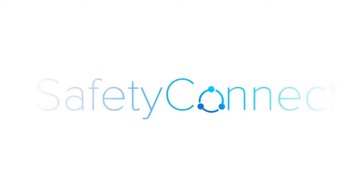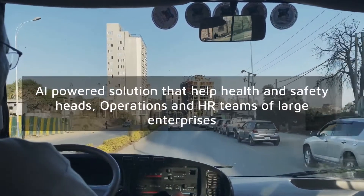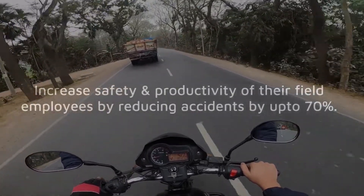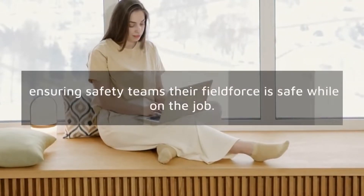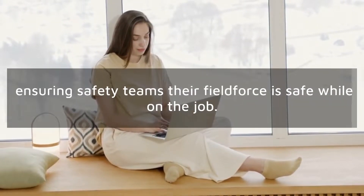Meet Safety Connect, an AI-powered solution that helps health and safety heads, operations and HR teams of large enterprises to increase safety and productivity of their field employees by reducing accidents by up to 70%. It's not fleet management — it's gamified field force safety, ensuring safety teams a peaceful night of sleep knowing that their field force is safe while on the job.